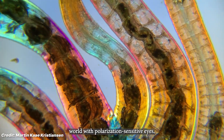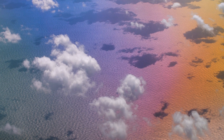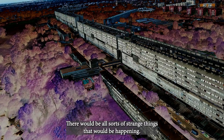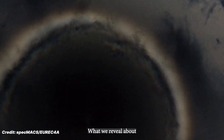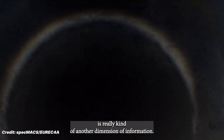If we were to see the world with polarization-sensitive eyes, the sky would not be blue. Grass would look gray. There would be all sorts of strange things happening. What we reveal about the environment with polarization is really another dimension of information.